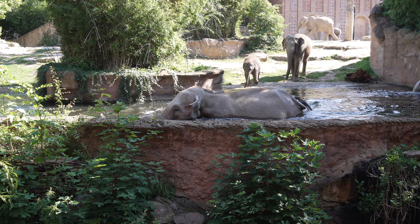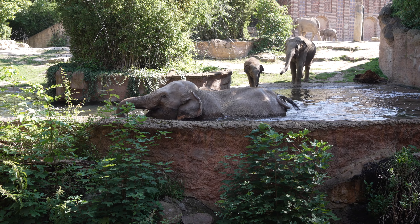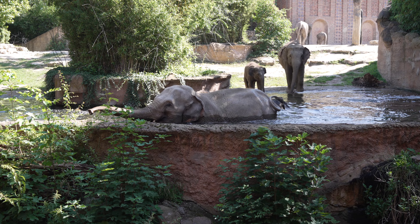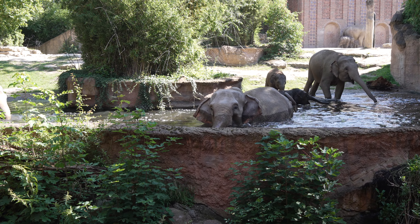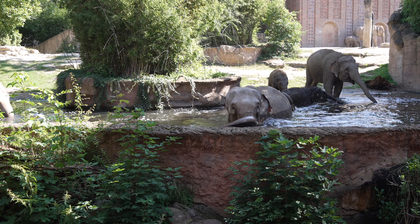Guten Morgen und willkommen bei unseren Elefanten. Es ist jetzt 10:15 Uhr - das bedeutet Badezeit. Wir befinden uns hier vorne an unserer großen roten Pagode, das ist die längliche Seite des Elefantenhauses. Dort gibt es eine langgezogene Elefantenanlage, auf der sich gerade acht Elefanten befinden - von groß bis klein ist alles dabei.